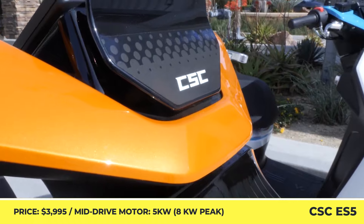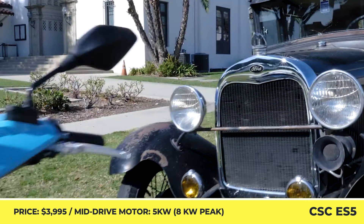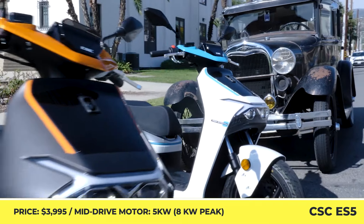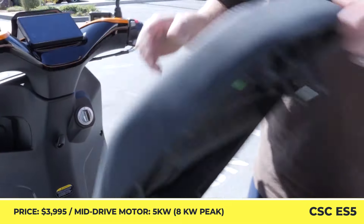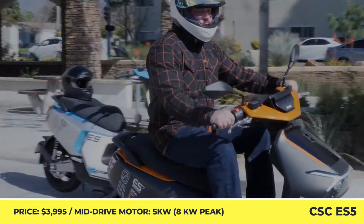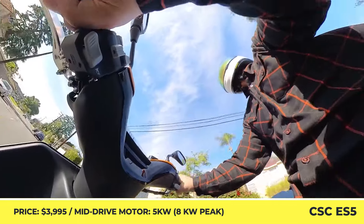The e-scooter EV market is severely lacking representation in the segment of seated electric scooters. In order to change the situation and get ahead of other manufacturers planning to enter the US market, CSC Motorcycles announced their 2024 ES5 scooter.